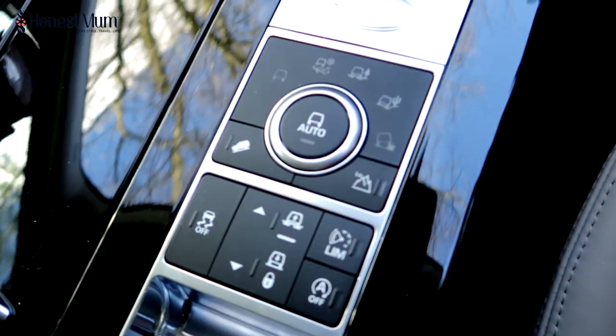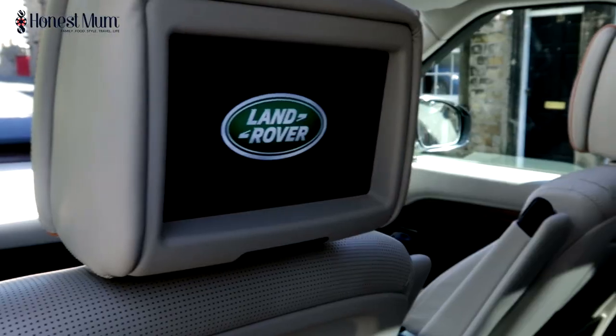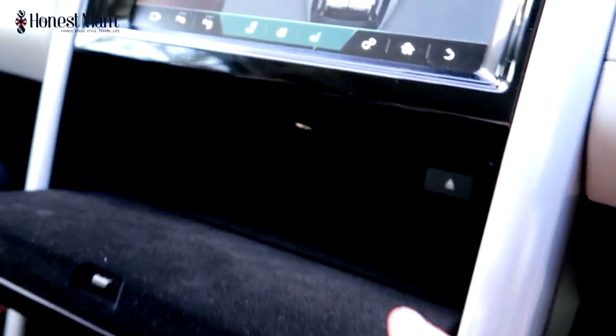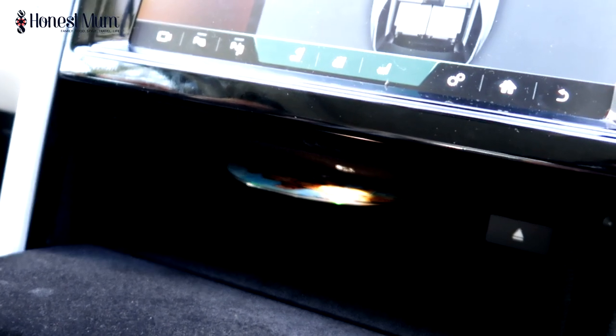The great thing especially when traveling with children is that we've got DVD players that come already built in at the front. You press open here, the system comes out, and you place the DVDs in there. There are also two screens — one at the back and one at the front — which is awesome.